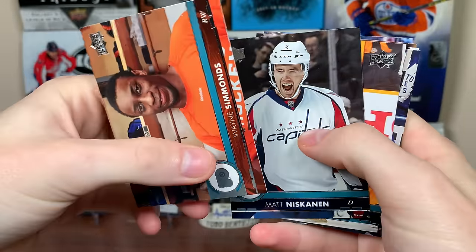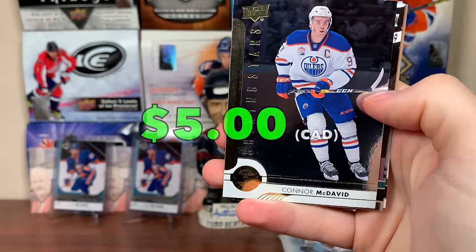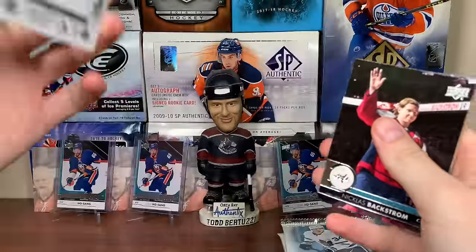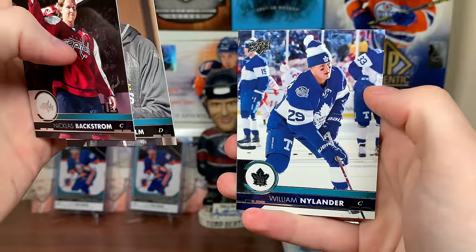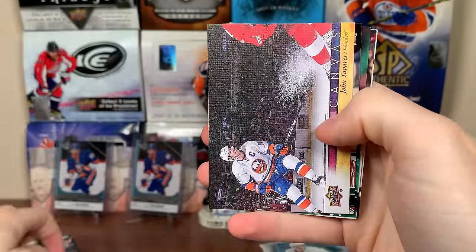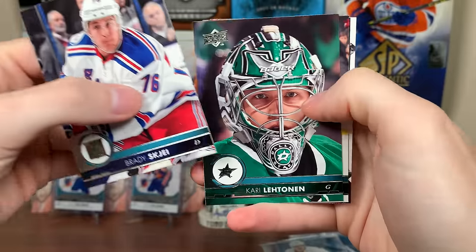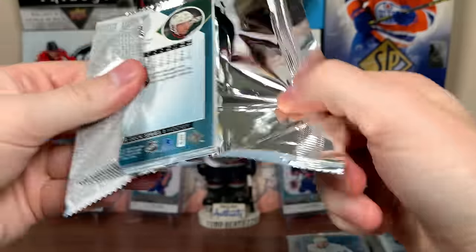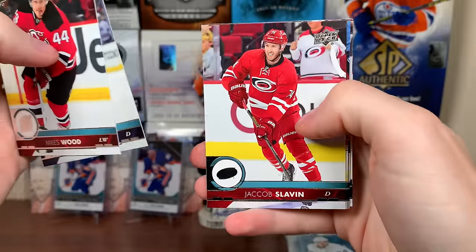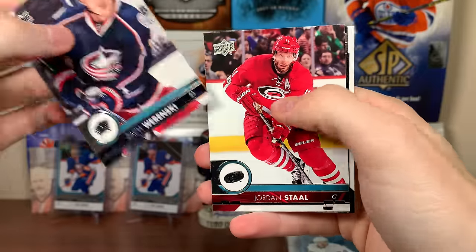Here's the base from 17-18 — solid design, typical flagship Upper Deck. We got Simmons, Matt Niskanen, Forsberg, Kadri, Connor McDavid Shining Stars — that's a nice card, always nice getting McDavid stuff — Backstrom, Ekholm, and William Nylander. Second pack: Thomas Grice, Jason Spezza, Luongo. Oh, Canvas — nice Canvas there — John Tavares still on the island, Brady Shea, Curry Lettinen, Alec Martinez, and Pavel Zaka.